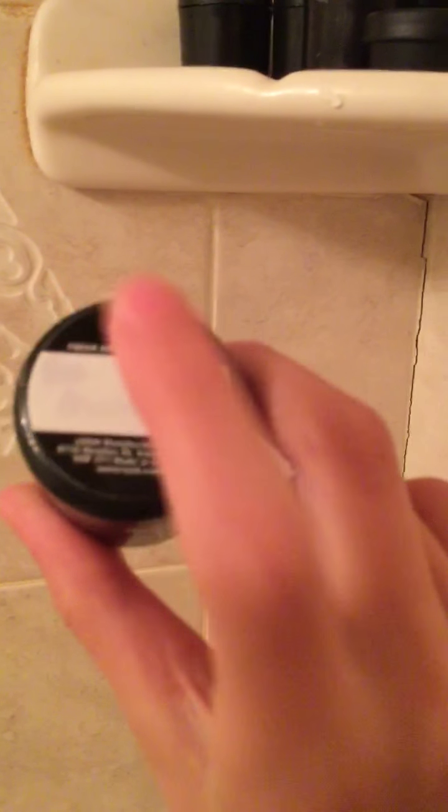So first I'm going to start off with all my Lush shampoos over here on this rack. First we have the Lush Big Shampoo, and it's a salty shampoo.